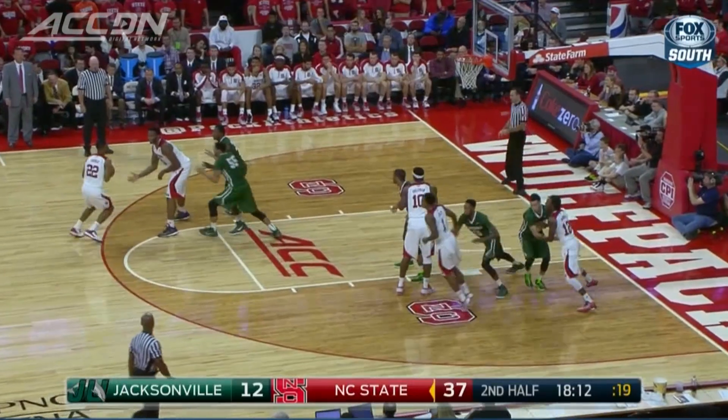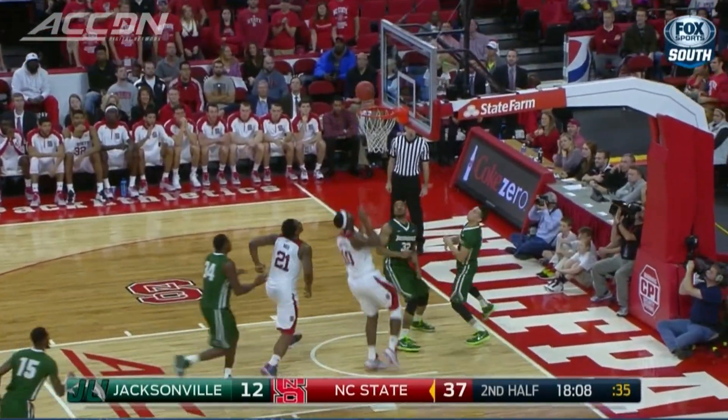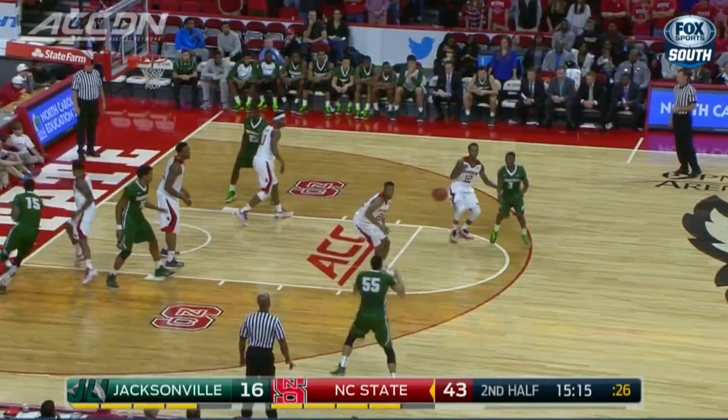In the second half, it's more from NC State. A missed three-pointer is scooped up by Lennard Freeman — he puts it in. That's 10 points and 12 boards, his second double-double in a row.